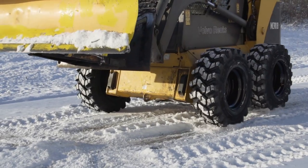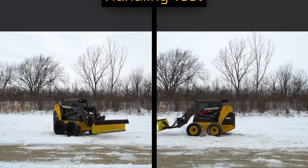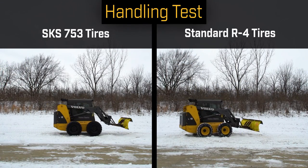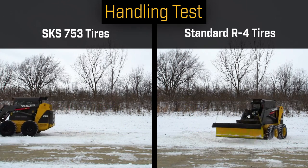The brand new Kamso SKS753 tires offer some of the best snow and ice traction that we have seen. With responsive cornering and grip, they can handle some of the toughest situations. Whether you're moving snow or working on slippery ground, the state-of-the-art non-directional tread design gives you the control and stability to get the job done fast.